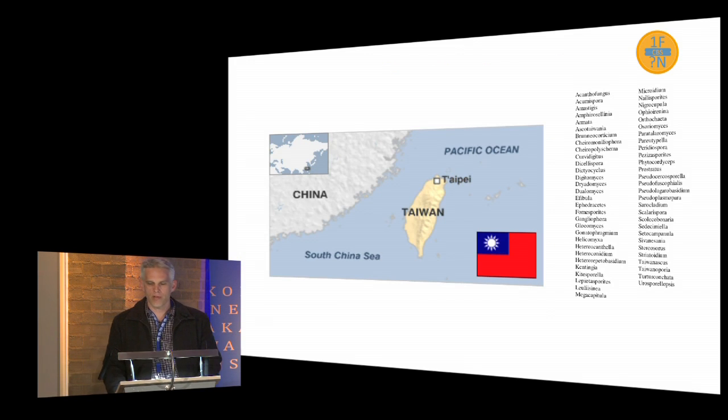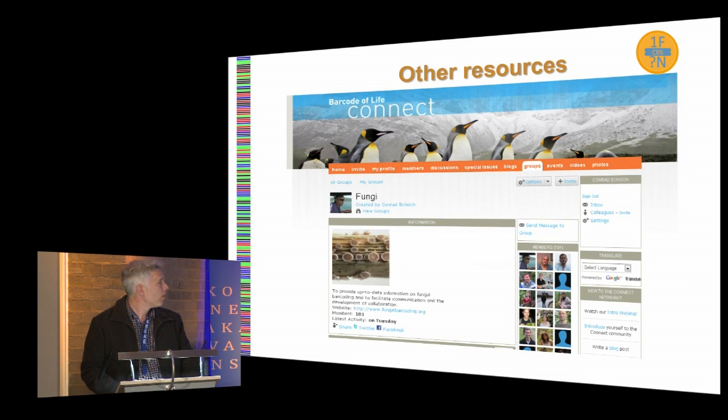Here's an example of a regional list of genera that I got from Pedro — things we can send to the mycological community in Taiwan saying this is a list of genera that could be collected. We already have resources available from the fungal barcode paper. This is the Connect site that the Consortium for the Barcode of Life set up. We used it quite well to communicate, and new people are joining all the time. We could use a similar system, or even use this site, for this project.